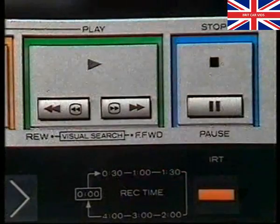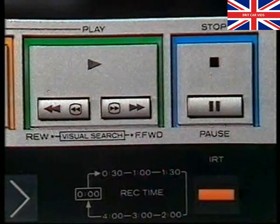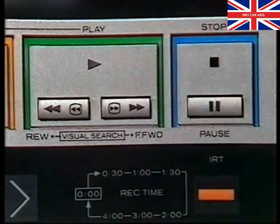At this point in the programme, stop the tape and answer the series of questions in section 4 of the accompanying workbook. When you're ready, restart the tape and resume the programme.